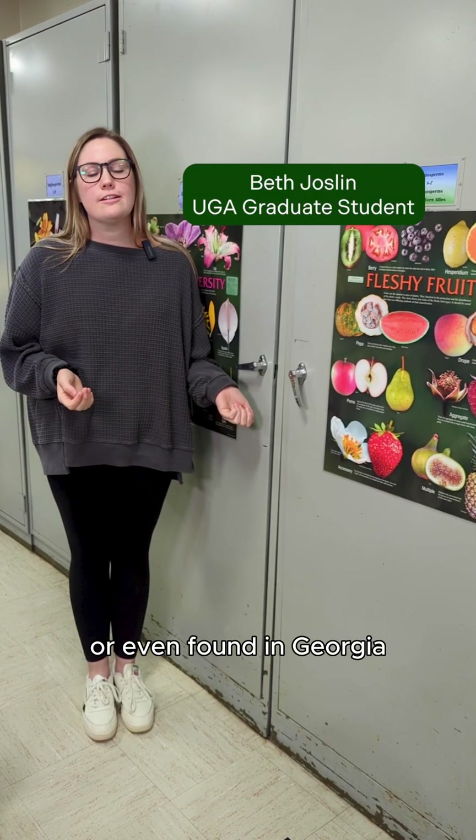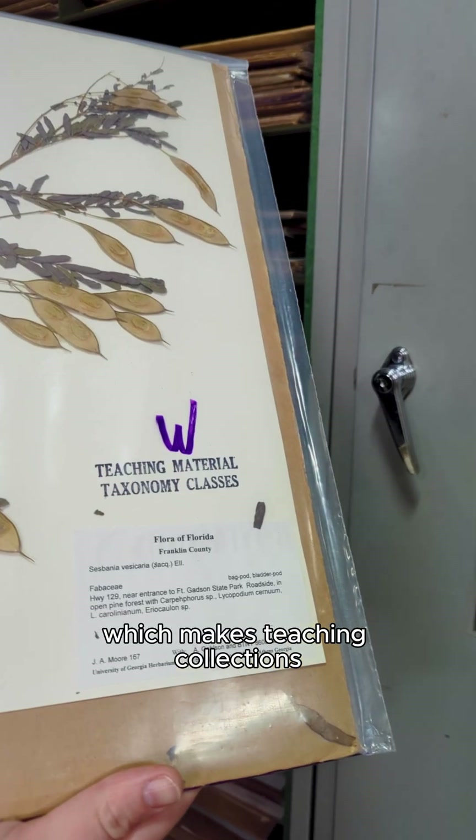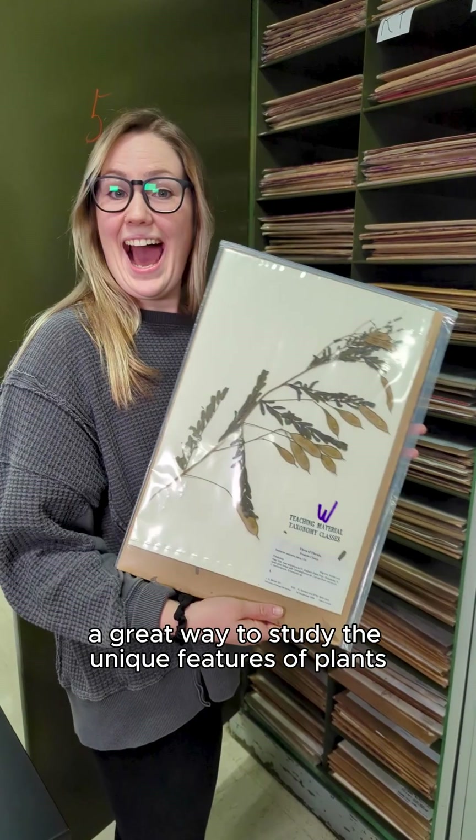Not all plants are here year-round or even found in Georgia, which makes teaching collections a great way to study the unique features of plants without having to be out in the field.